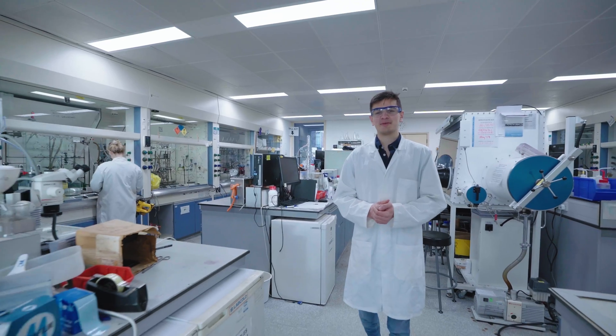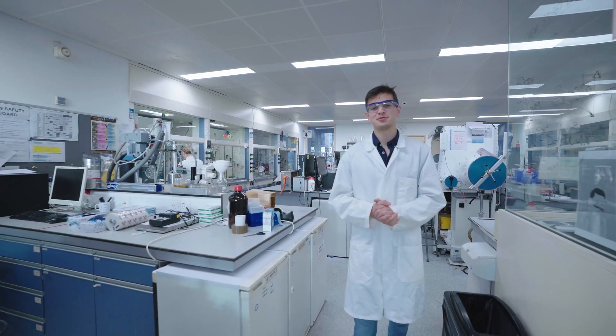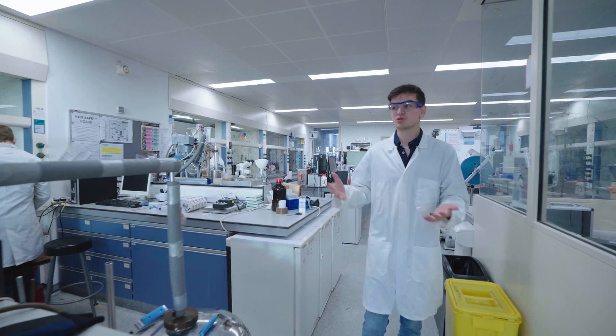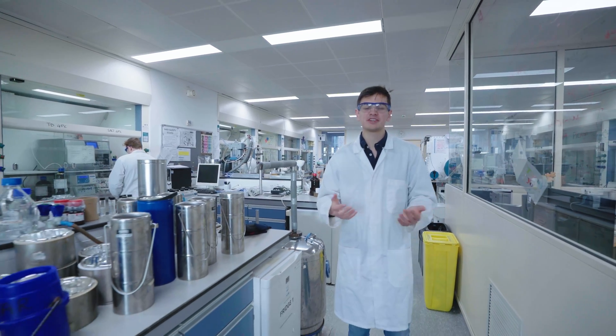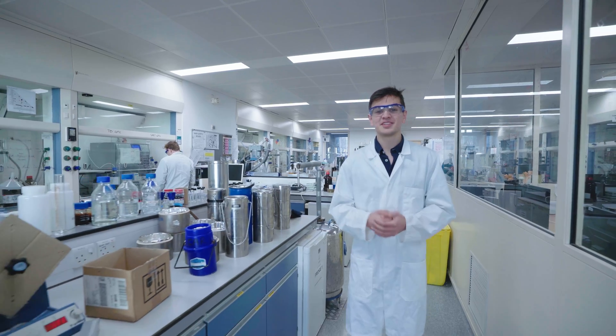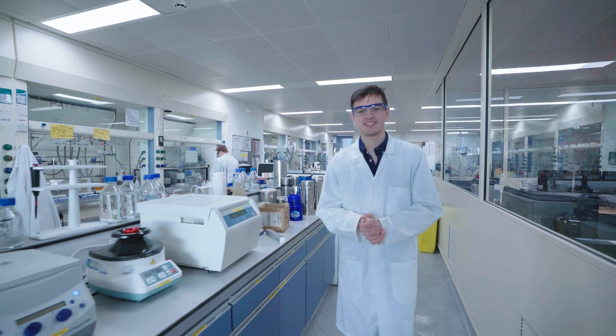These are our synthetic chemistry labs where final year students can make molecules that have never been made before. There are 16 modules like this one in this part of the building, each one specialising in a different aspect of synthetic chemistry. The techniques being used here are identical to those that students practice in the teaching labs.